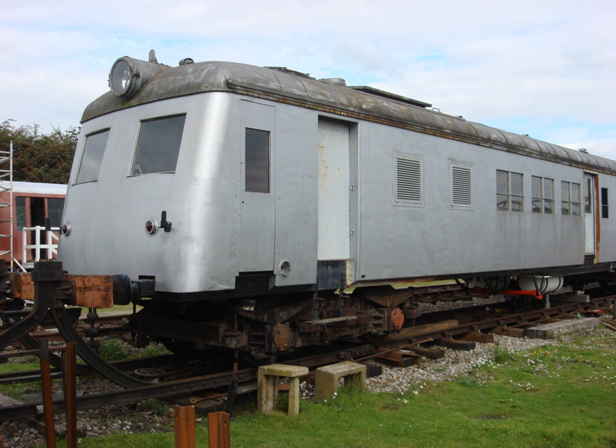In the UK, Sentinel Wagon Works developed a vertical water tube boiler running at 275 PSI (1.90 MPa), which was used in road vehicles, shunting locomotives and railcars. Steam could be raised much more quickly than with a conventional locomotive boiler.